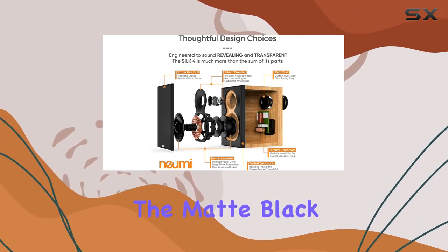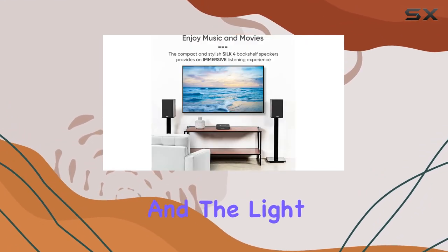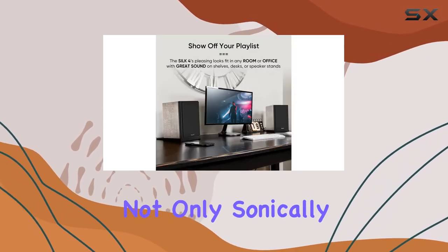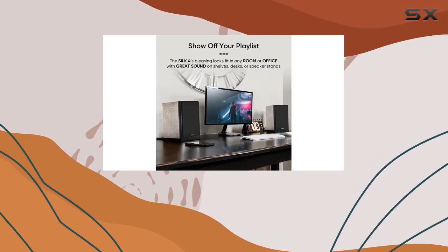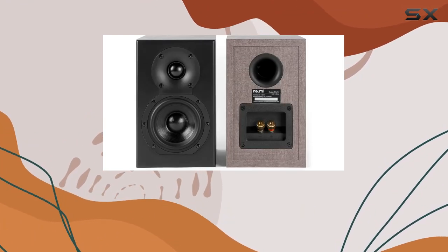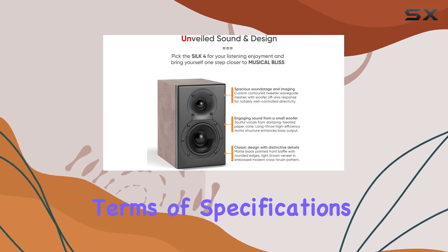Aesthetically, the matte black painted front baffle with rounded edges and a light brown veneer with an embossed cross-brush pattern make these speakers not only sonically impressive but visually appealing. Whether placed on shelves, desks, or speaker stands, these speakers add a touch of elegance to any space.